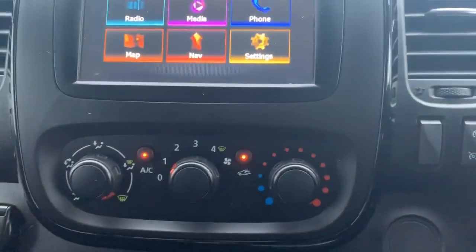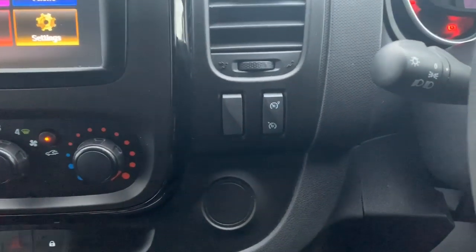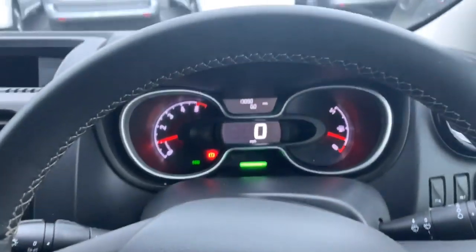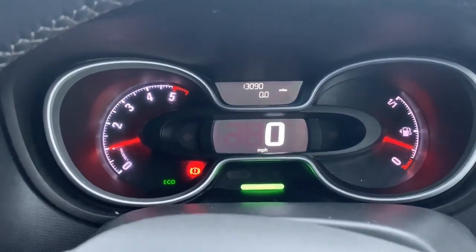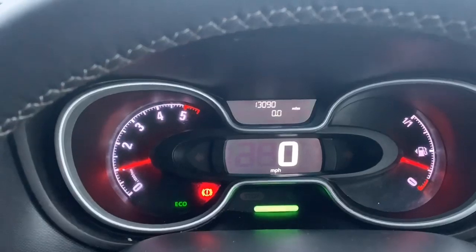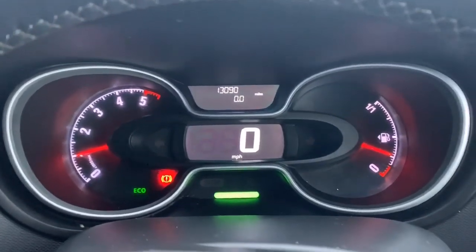Underneath is your heating controls which includes air conditioning, central locking, and hazard warning lights, your speed limiter and cruise control selection, and eco drive profile. Mileage on the van is 13,090 miles and this vehicle is available with us right now at Pentagon's commercial site in Oldham. On behalf of the team, we'd like to thank you for watching this video today.